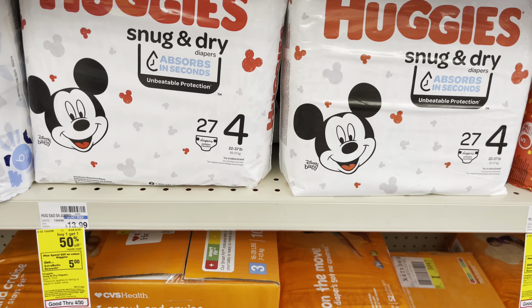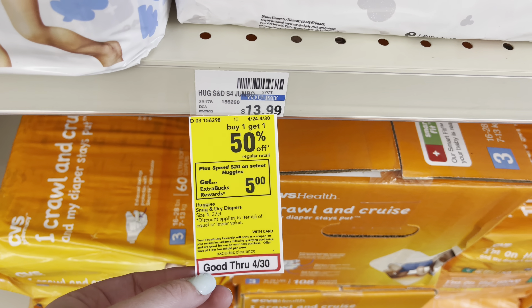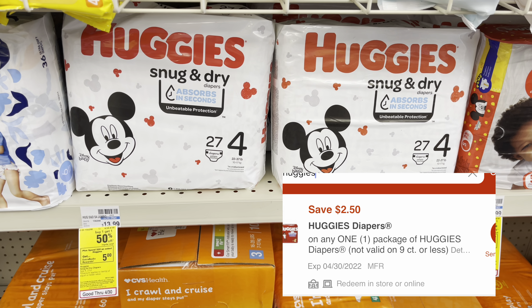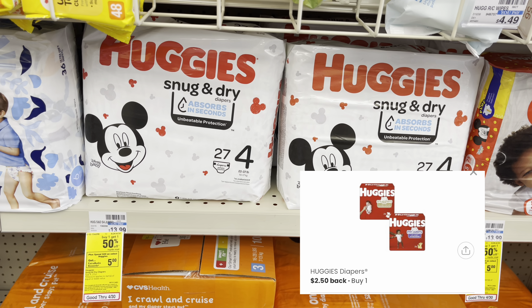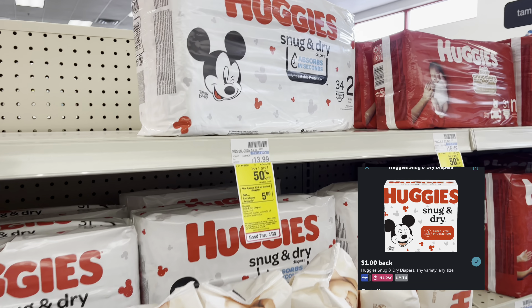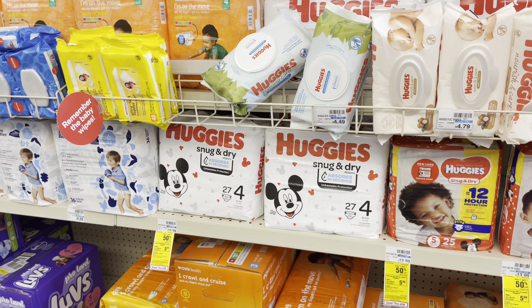Huggies is on promotion — spend $20, get a $5 extra care buck, and also buy one, get one 50% off. So grabbing two is going to total us to $20.98. I'm going to use a $2.50 off one digital coupon. I'll pay $18.48 out of pocket, get back the $5 extra care buck, as well as submitting my receipt to coupons.com for $2.50 back on the pack we did not have a coupon on. And I got $8 back on each one of the Snug and Dry, making our final cost $8.98 or $4.49 each pack.